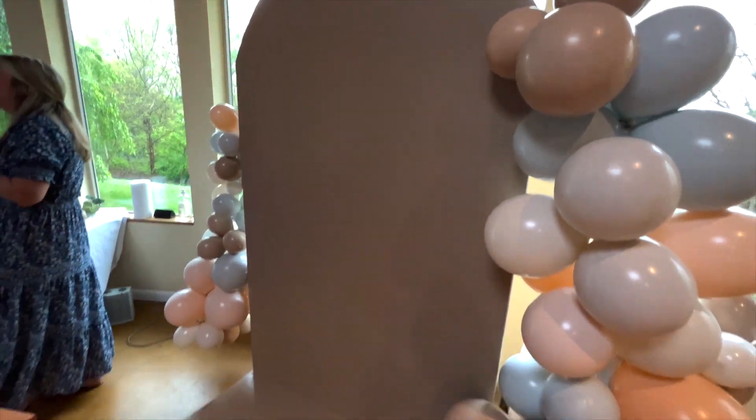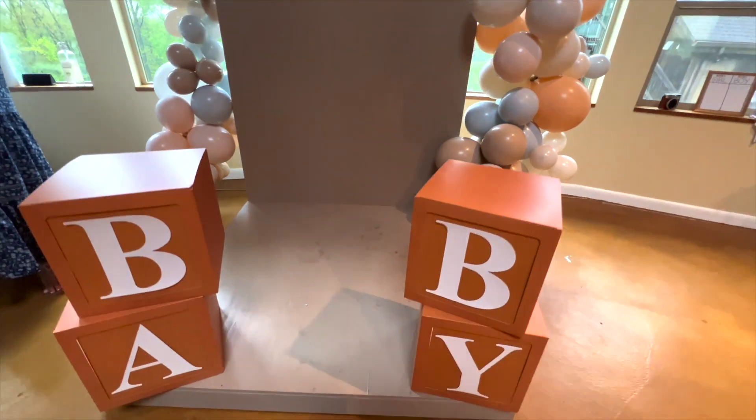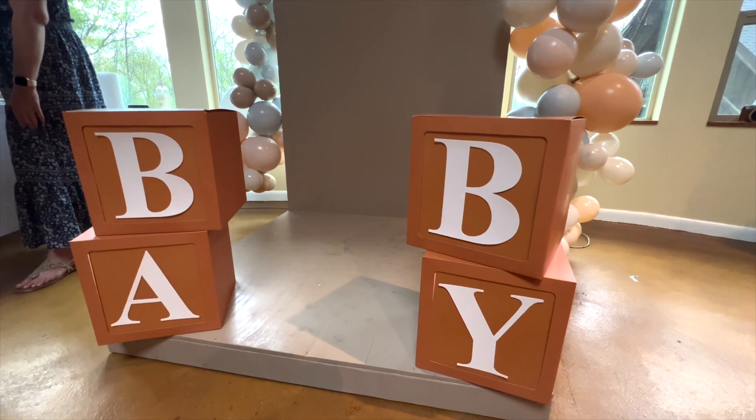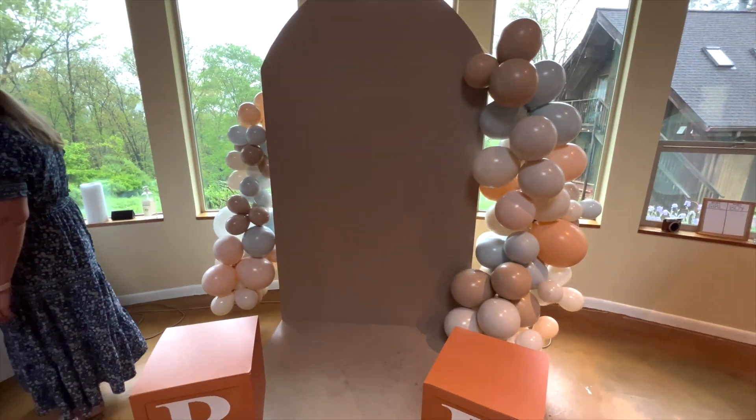Ryan's uncle made this arch platform, which turned out amazing. I just bought these little boxes — like baby blocks — from Amazon. I'll try to link everything down below. We're going to pop the confetti on this platform and take some pictures of course.